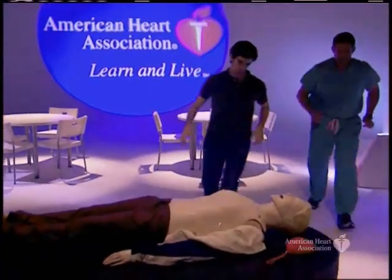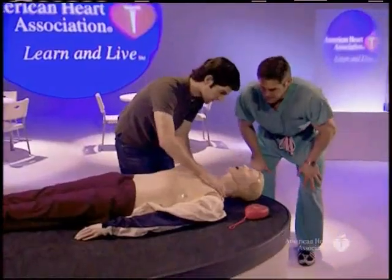Let's take a look at how the BLS steps come together in an arrest situation. A 57-year-old man is experiencing warning signs of acute coronary syndromes with chest discomfort, indigestion, and feeling faint. He collapses and falls to the floor. The rescuer taps and shouts, 'Sir, can you hear me?' and scans the chest for movement. He's unresponsive. A code is called and the AED and crash cart are requested immediately.